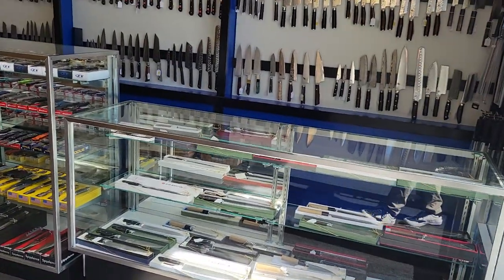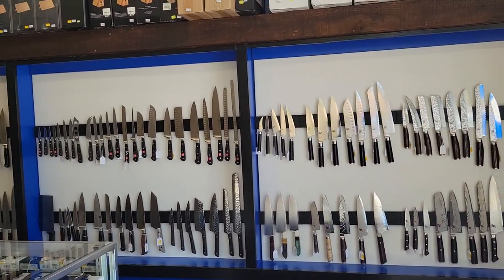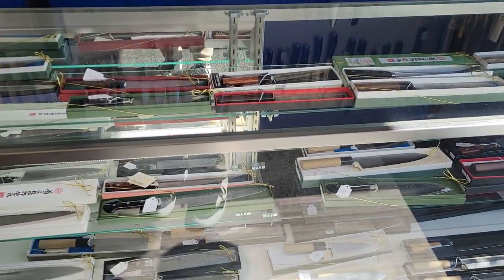But before we go any further, if you like kitchen stuff, look at the selection of kitchen knives. This is absolutely awesome. Great stuff, too.